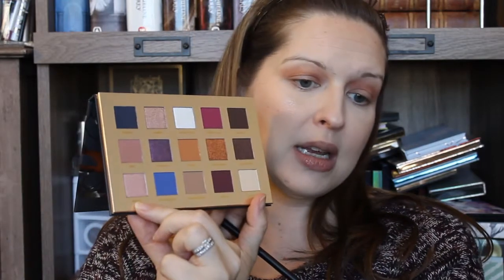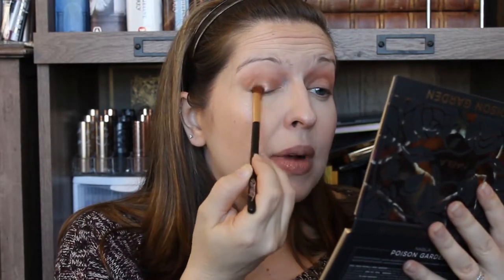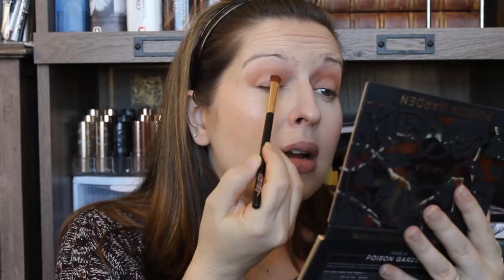I'm going to go in with Rosita — this beautiful metallic sort of soft pink — all over the lid.